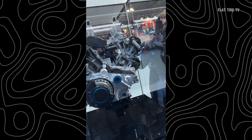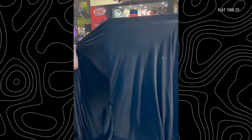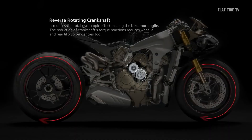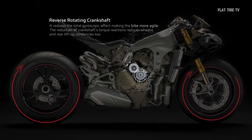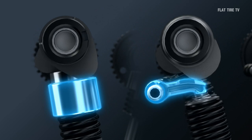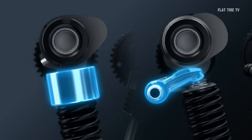This 90-degree V4 engine promises 209 horsepower at 14,500 rpm, and 84 lb-ft of torque at 12,500 rpm. It sounds good, but it also incorporates two concepts that Ducati and other brands use to improve performance — I'll tell you about them in a moment.